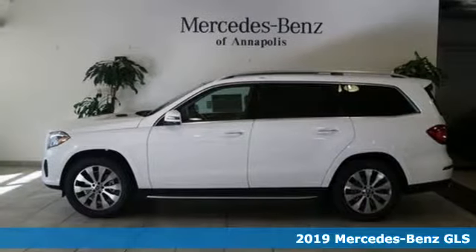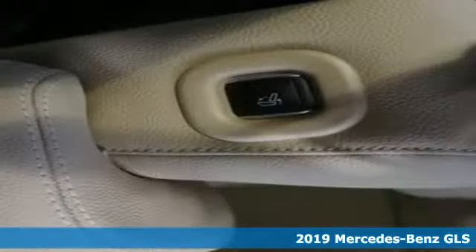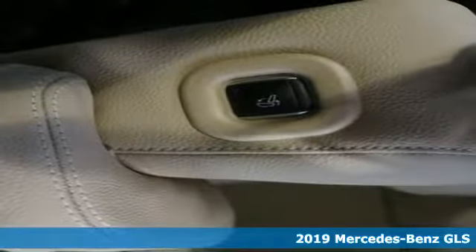It's a new 2019 Mercedes-Benz GLS. Mercedes-Benz, an elevation of innovation.